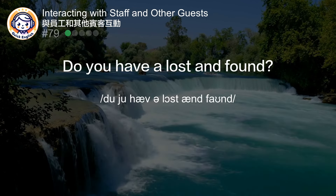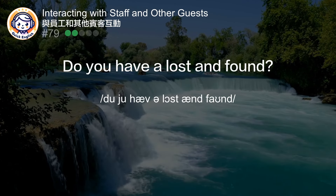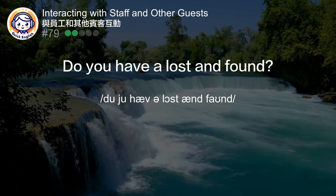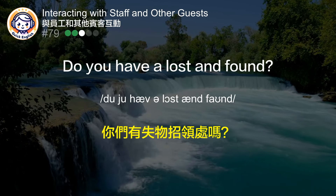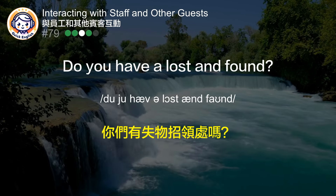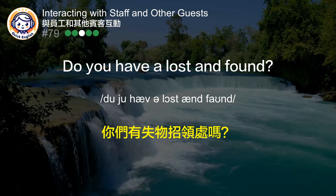Do you have a lost and found? 你们有失物招领处吗？